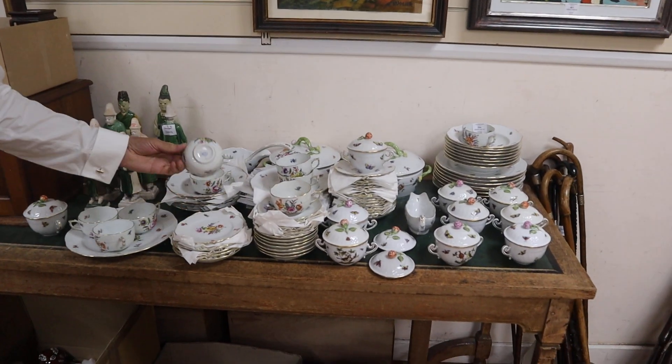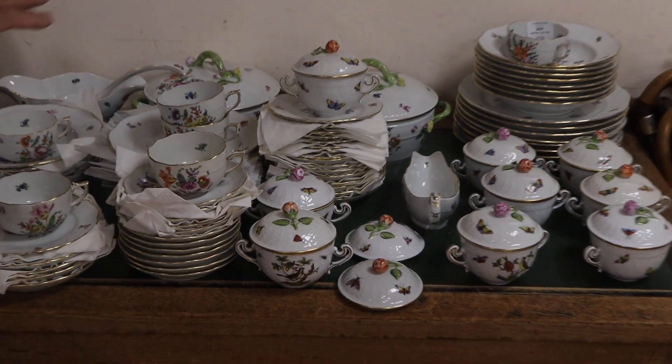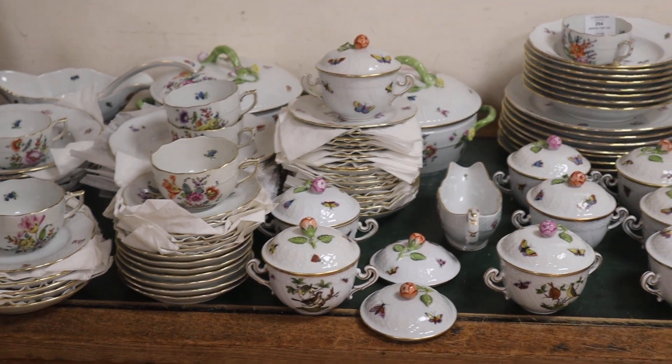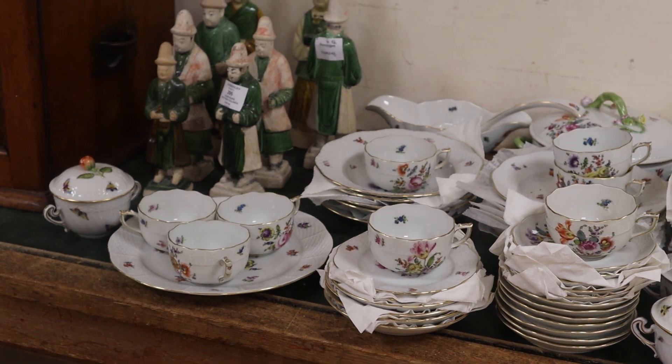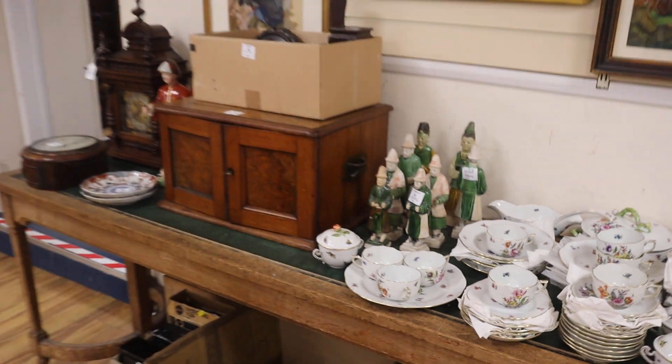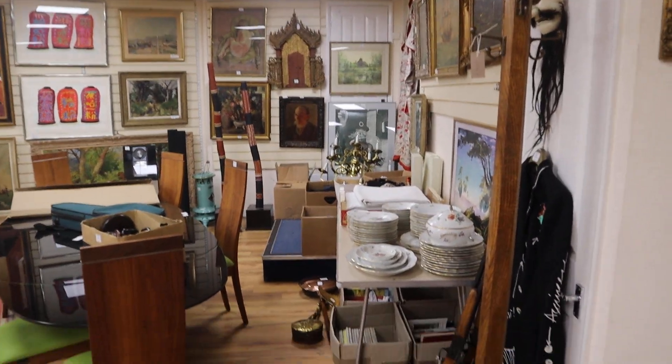Totally different route here - look at this, big Heron tea service. Tea and dinner service I guess - that's a very smart looking service. It's in at a modest £200 to £300. I'd be surprised if that goes out the door for anything less than about £500, £600. But there we are, it's there to be sold. And there's more of a similar service over that side, so plenty of Heron.